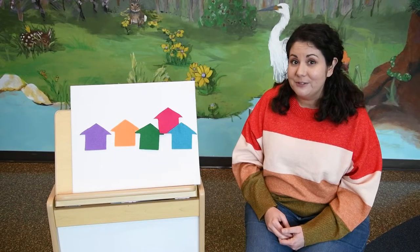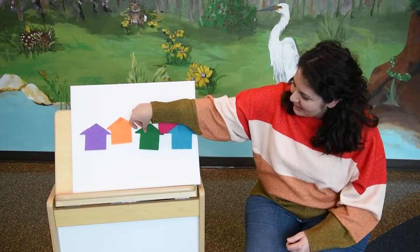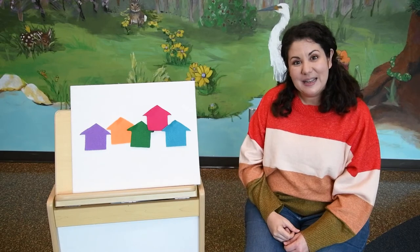So beautiful and strong. Sometimes we get new neighbors — new houses being built. Especially in Pflugerville, lots of new houses being built. And that is how we build a neighborhood.